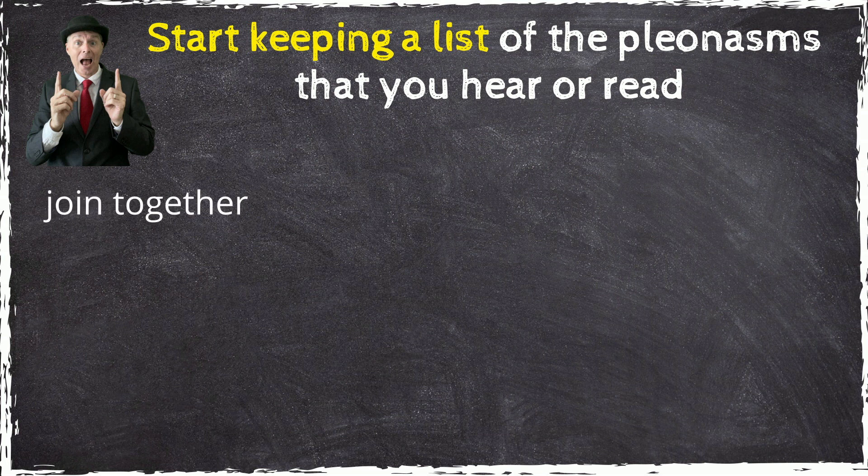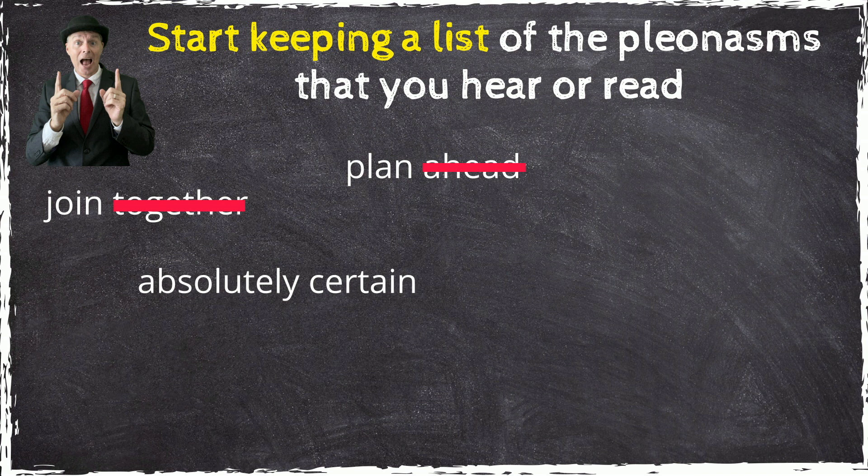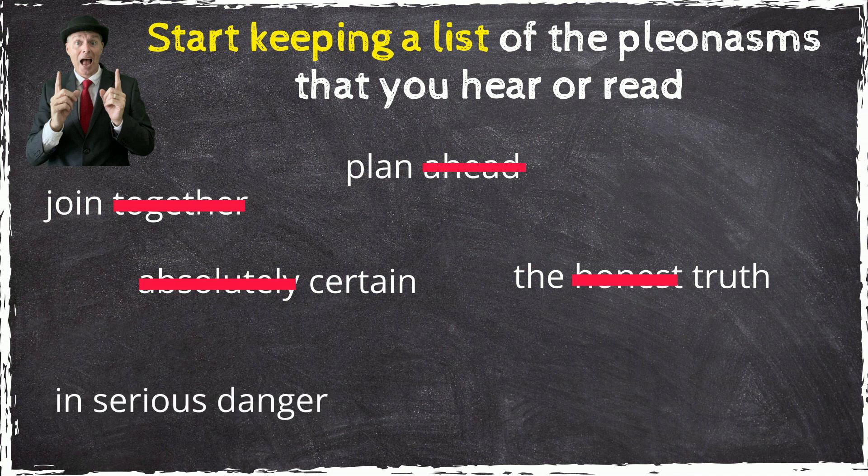Join together. Plan ahead. Absolutely certain. The honest truth. In serious danger. The evening sunset.